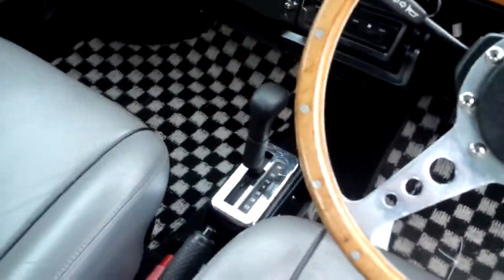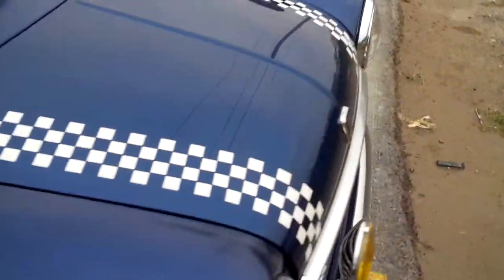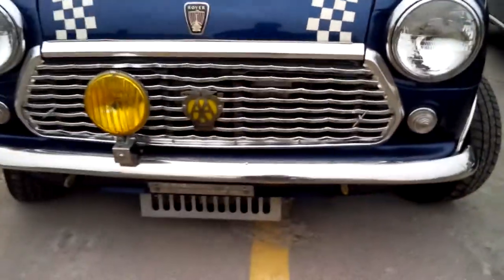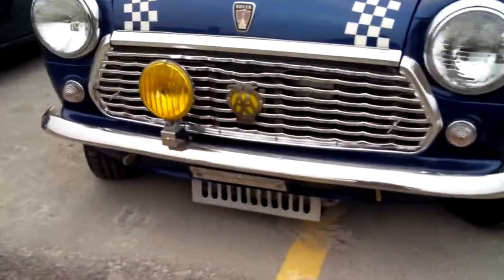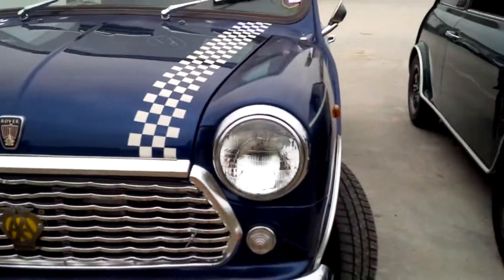This one is an automatic. Distinctive checkered paint, racing stripes, and that's an aftermarket grill there. MRS.